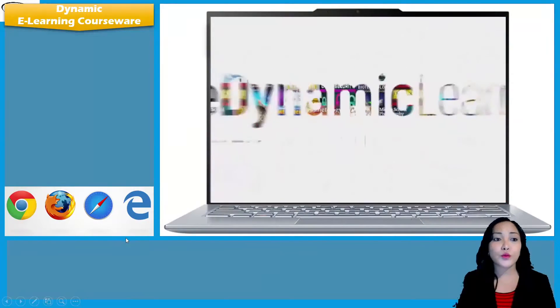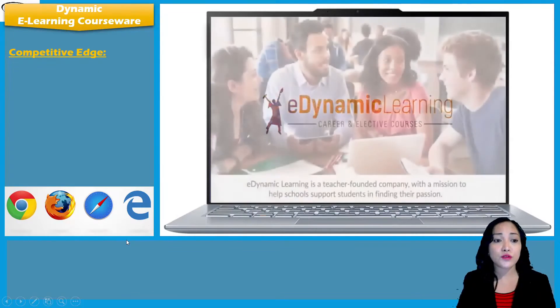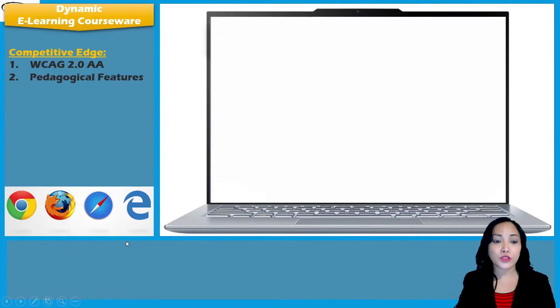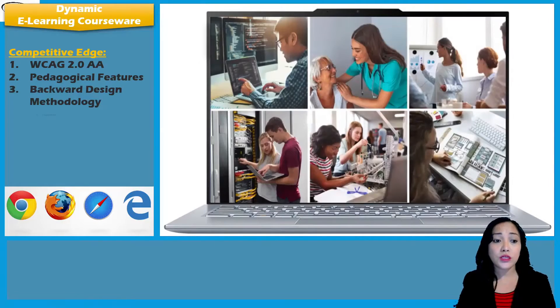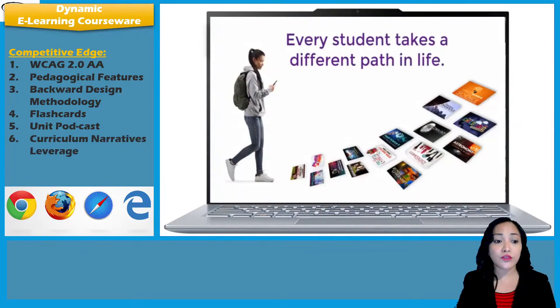Turning to the dynamic e-learning courseware, let me give you the competitive edge of this software. It has WCAG 2.0 AA compliance, uses pedagogical features and backward design methodology, uses flashcards and unit podcasts, curriculum narrative leverages, multimodal learning, and lastly, complete CTE and career courses.